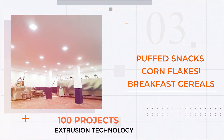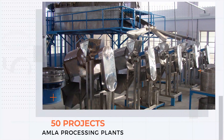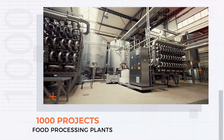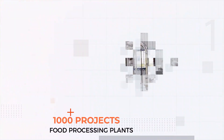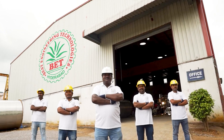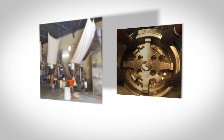They have delivered 100 projects of extrusion technology related to FRK, puffed snacks, corn flakes, breakfast cereals, pet food, and fish feed; 50 projects of aloe vera processing plants; 50 projects of amla processing plants; and more than 1,000 projects of food processing plants covering tomato ketchup, fruit juice, fruits and vegetable dehydration plants, spice powders, cashew, and many more process plants across the globe.